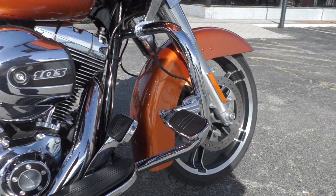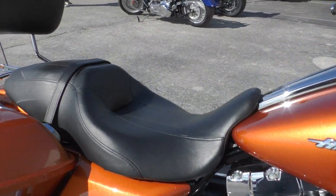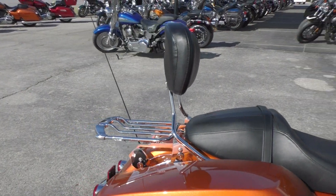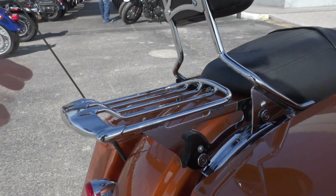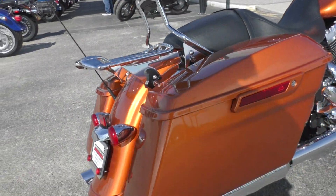Got an engine guard installed with highway pegs, and floor boards for the driver. This one's got the four point docking hardware, and right now you've got the quick detach passenger backrest and luggage rack. You can run one or the other or both, or take them both off and do a quick detach tour pack if you'd like.